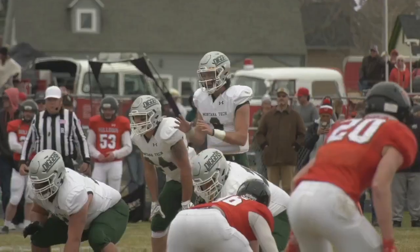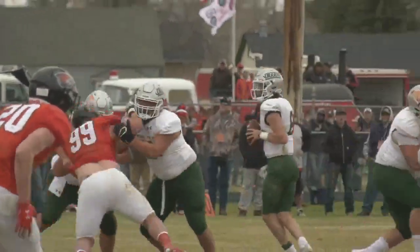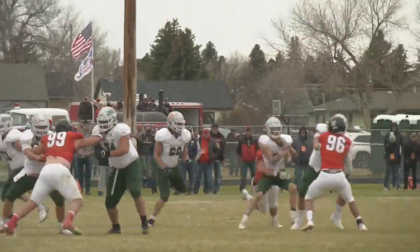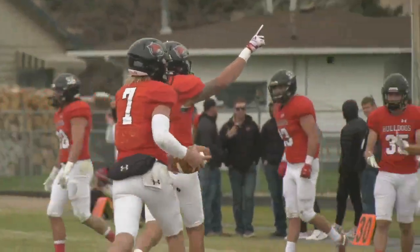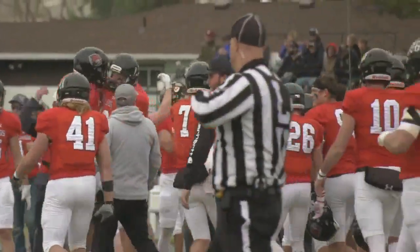In the second half, Western pulled away. Tech on its last drive, Jet Campbell trying to buy time, but he gets dropped. Western surges past Tech 35 to 21 to complete the sweep over the Ore Diggers. I'm Dylan Luke Shelton, MTN Sports.